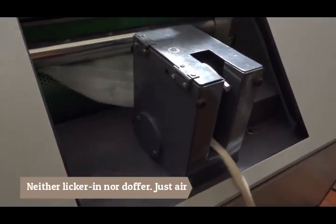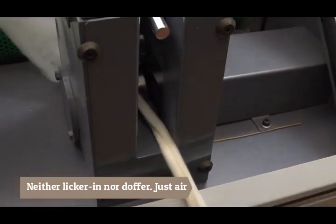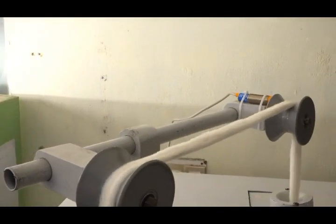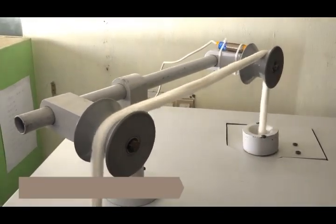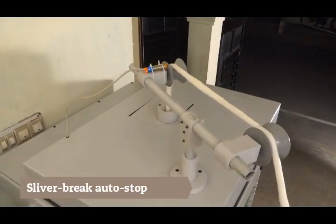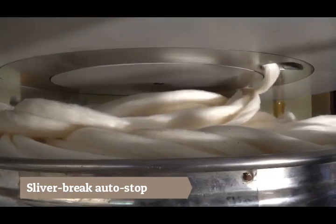As a result, the fibers retain their natural life and bounce. The emerging clean and fine web of fibers is converged into a continuous sliver and collected in cans through a coiler arrangement. Should the sliver break due to any disturbance, sensors detect it and pause the material flow. The operator can then rejoin the sliver and resume the machine.